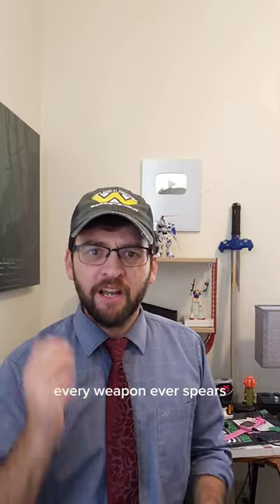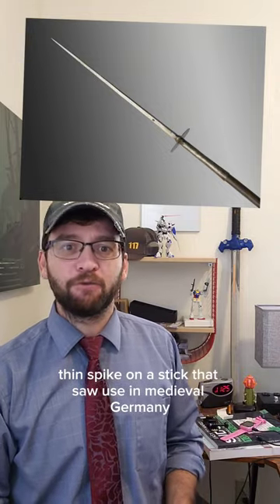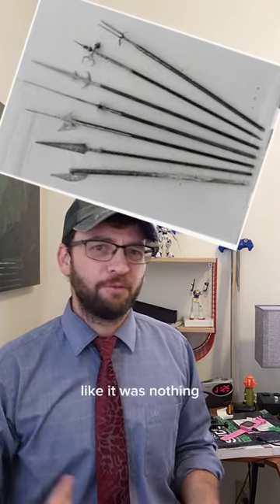Every weapon ever! Spears! The auspice, or awl pike, was just a long thin spike on a stick that saw use in medieval Germany. While less surface area for damage than a basic spear, this thing could go through chain mail like it was nothing.